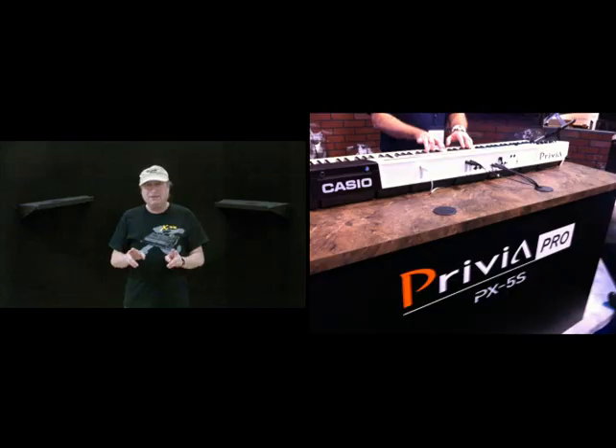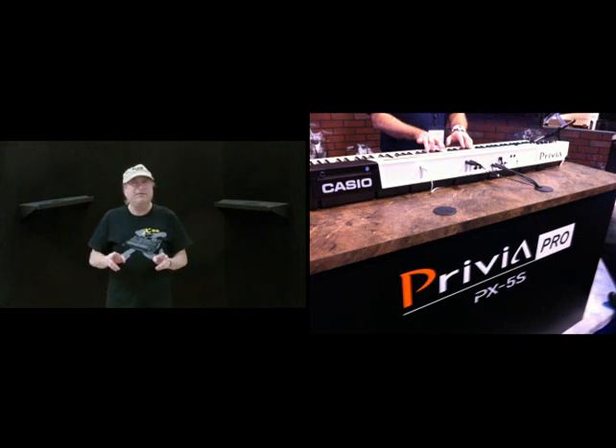Anyway, the purpose of this video: Keyboard of the Year — digital piano, any kind of piano with a keyboard on it. My pick is the Casio Privia PX-5S, and let me tell you why.